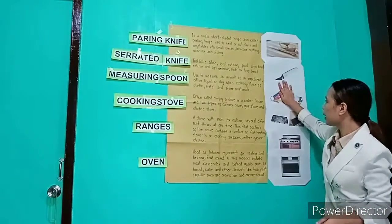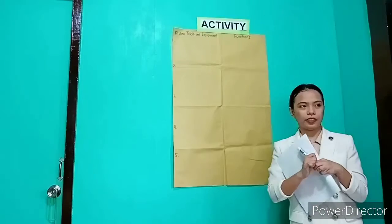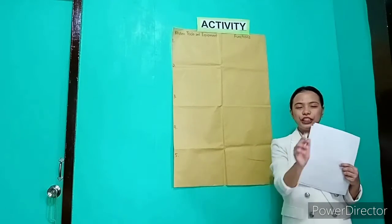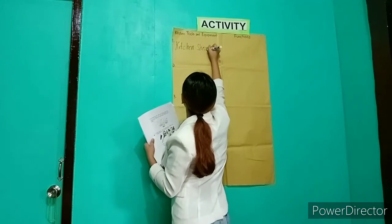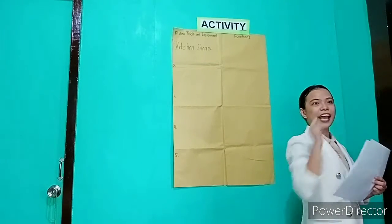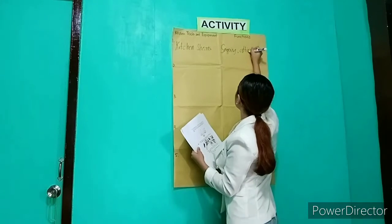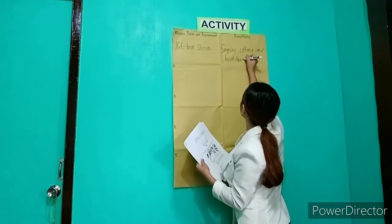Did you learn something? Yes? Okay, very good. Now let's answer our activity. What is the first kitchen tool and equipment? Anyone? Kitchen shears. Okay, very good. And what is the function of kitchen shears? This is for snipping herbs, cutting, and breaking down poultry. Very good.